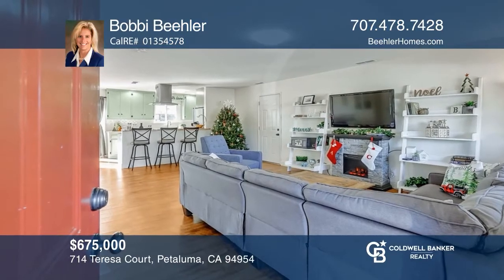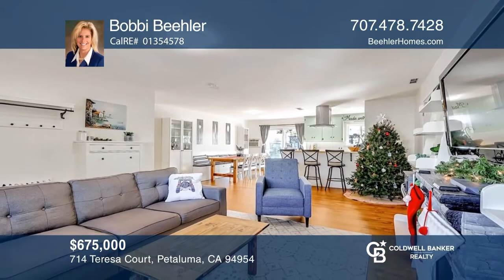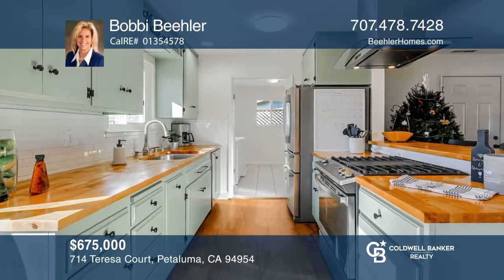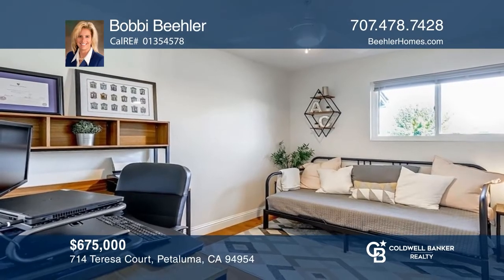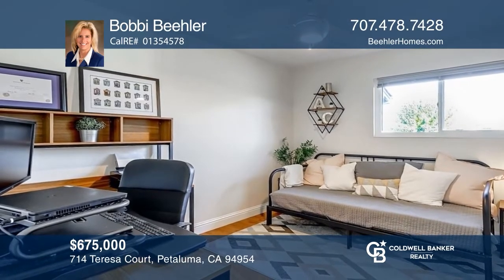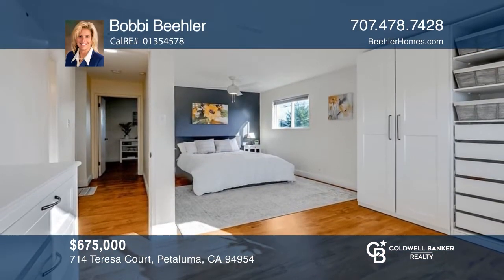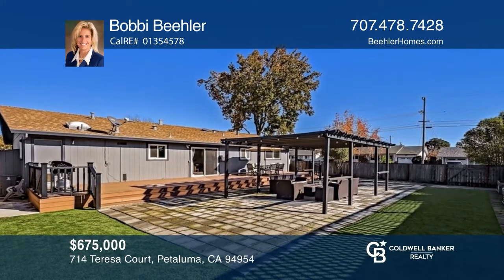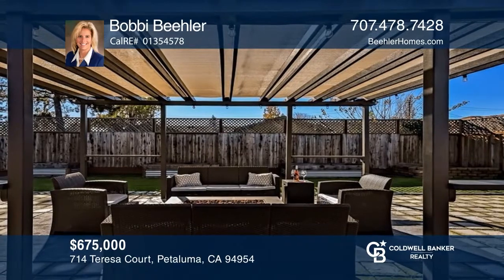This lovely three-bedroom, two-bath home with fantastic curb appeal is located on a corner lot. It features a warm and inviting great room with a picture window, upgraded light fixtures, and vinyl flooring throughout. Enjoy cooking in the updated kitchen that is open to the living room and dining area with built-in seating, a gas cooktop with hood, and stainless steel appliances. The large backyard is complete with a pergola and a deck. Come see it today with Bobby Beeler.